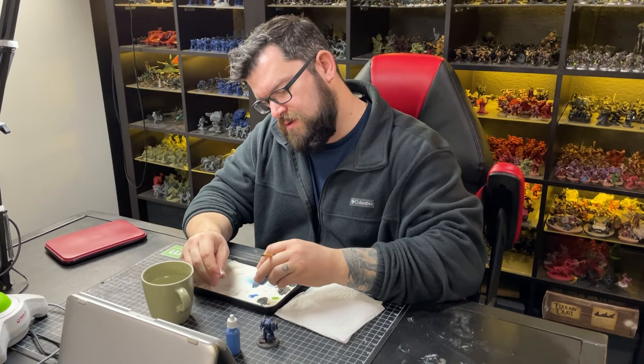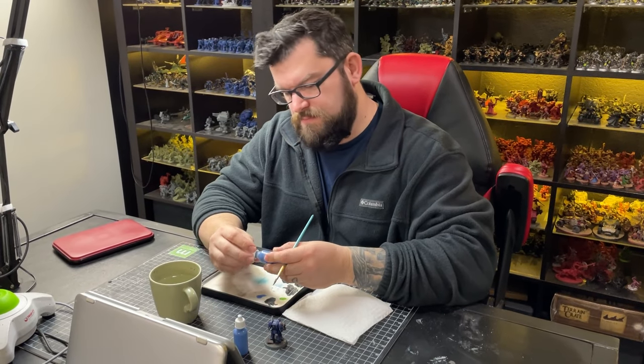Before we get too far, I want to remind you to like and subscribe if you haven't done so already, and if you think of anything I might have missed put a comment down below. Now that we've identified the different spaces, the next thing we need to do is find the types of activities that happen in these spaces. Probably the number one activity people are doing is painting.